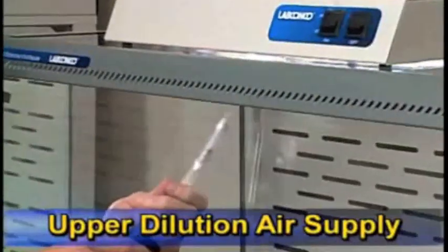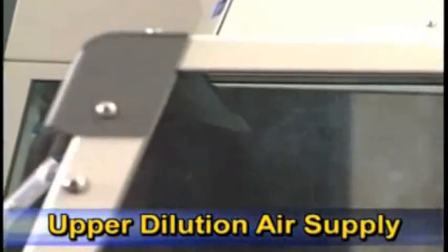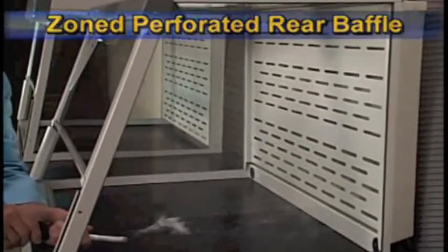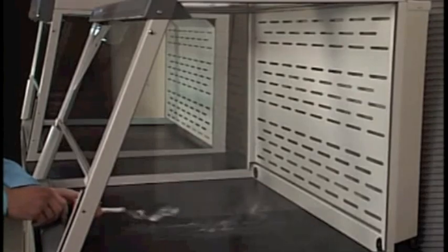The upper dilution air supply introduces air from above the work area, which bathes the back of the sash with clean air and directs concentrations away from the sash opening. The baffle with three zones of perforations directs inflow air in non-turbulent laminar air streams from the sash opening into the baffle in a single pass.